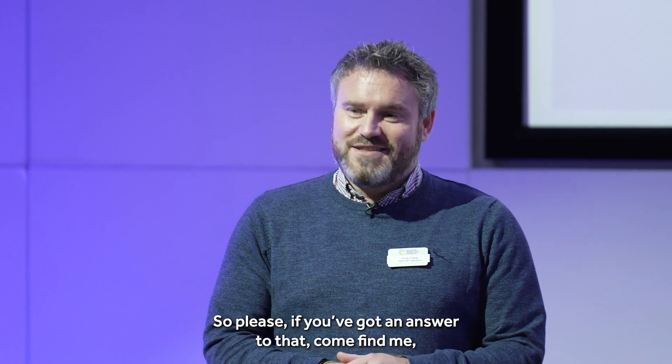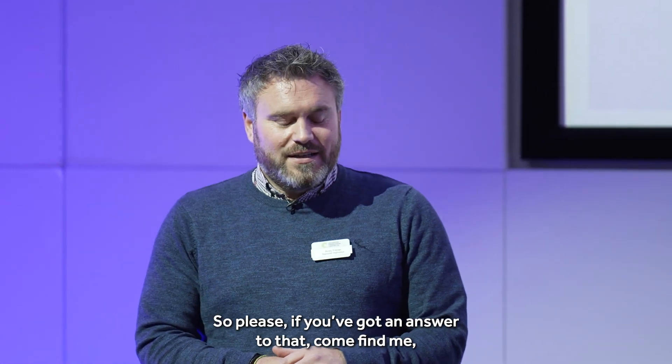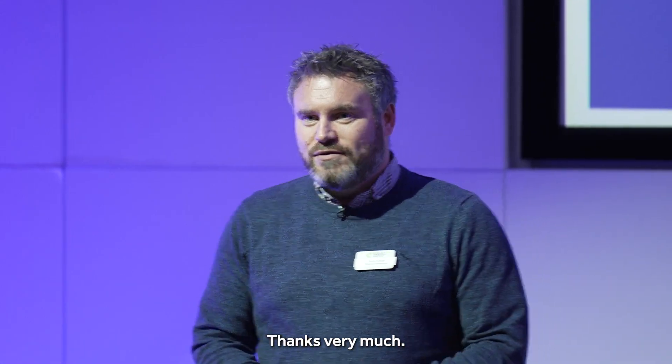If you've got any answers to that, come and find me. I'm all about collaboration — that's why I'm here. So yeah, thanks very much.